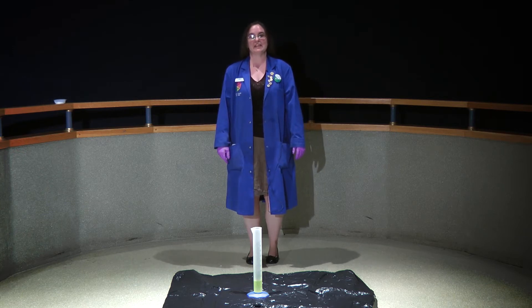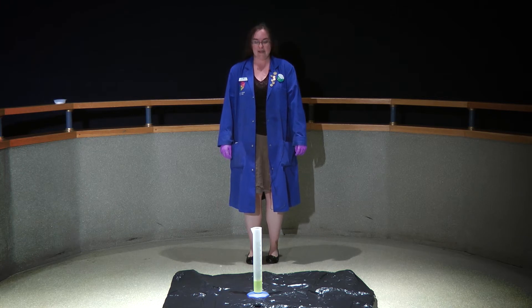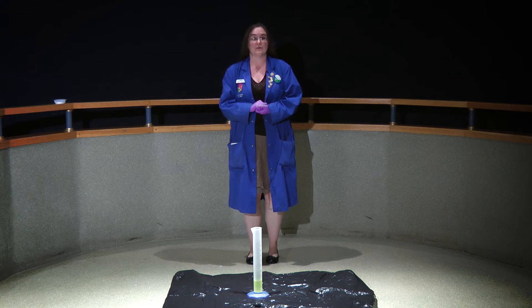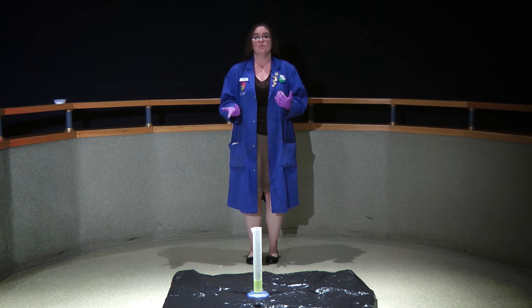And this month we're going to be taking a look at something called a catalyst. Now in chemistry we often deal with reactions, and sometimes they're very, very slow. So we need to speed them up, and we can do that by using a catalyst.